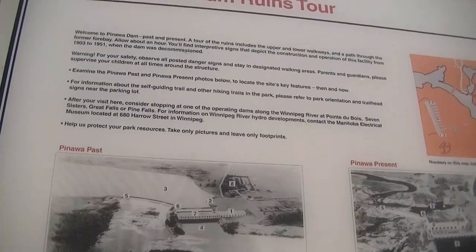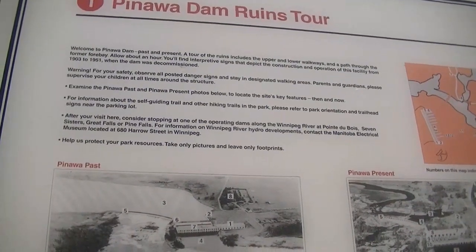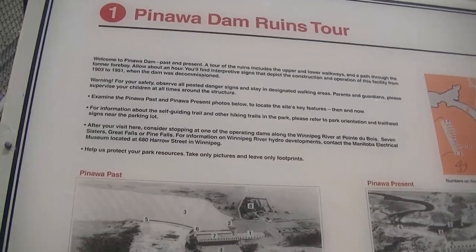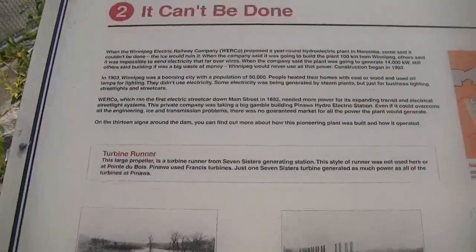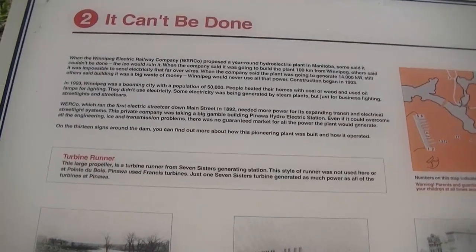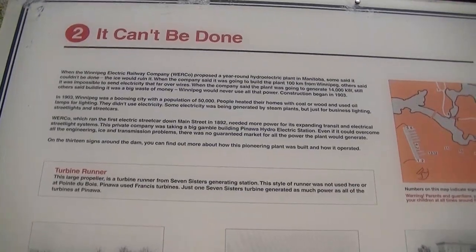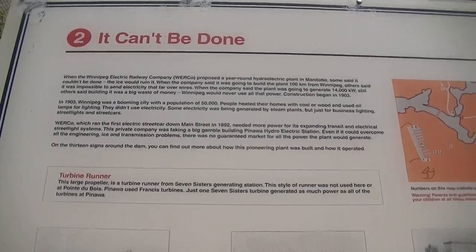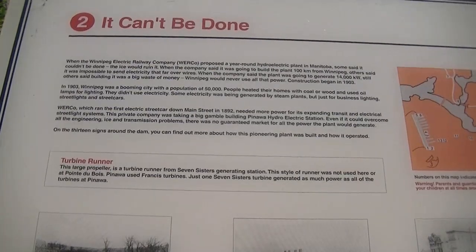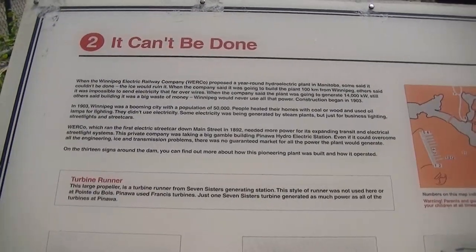A tour of the ruins includes the upper and lower walkways and a path through the former forebay. Allow about an hour. You'll find interpretive signs that depict the construction and operation of this facility from 1903 to 1951, when the dam was decommissioned. When the Winnipeg Electric Railway Company proposed a year-round hydroelectric plant in Manitoba, some said it couldn't be done — the ice would ruin it. When the company said it was going to build the plant a hundred kilometers from Winnipeg, others said it was impossible to send electricity that far over wires. When the company said the plant was going to generate 14,000 kilowatts, still others said building it was a big waste of money — Winnipeg would never use all that power. Construction began in 1903.